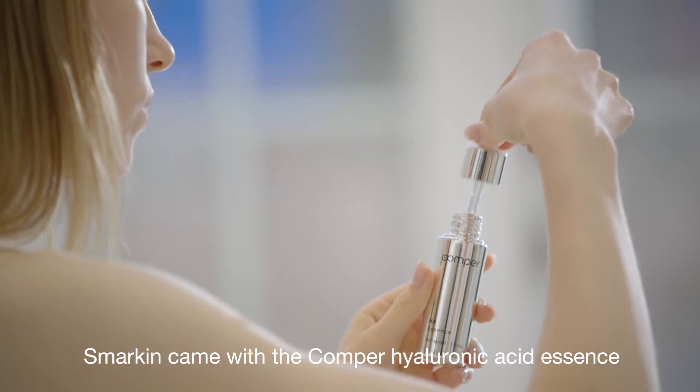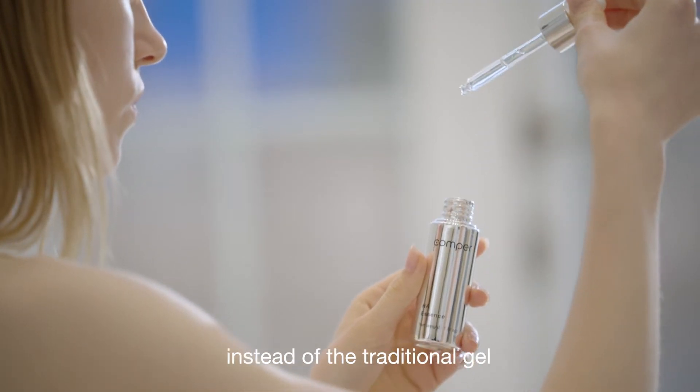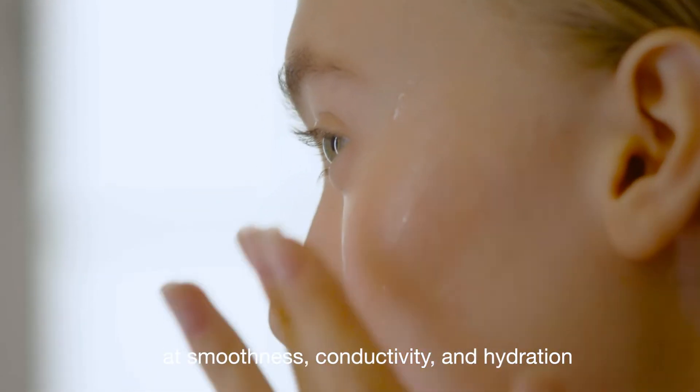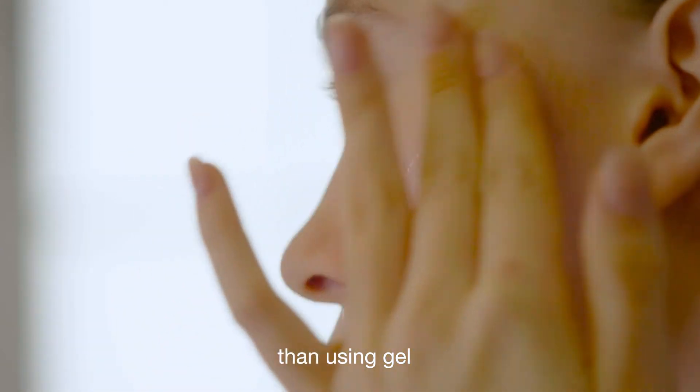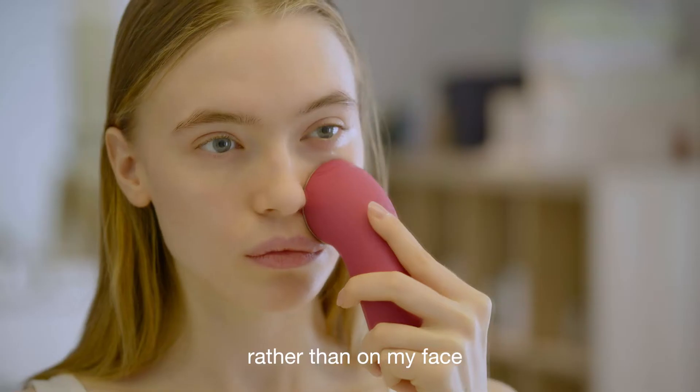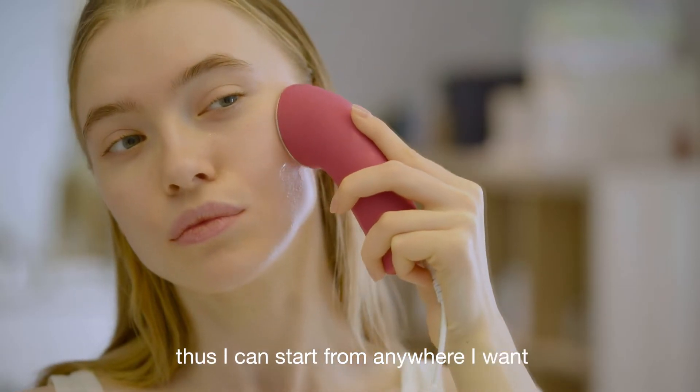Smarkin comes with the Comper Hyaluronic Acid Essence instead of the traditional gel. You can feel the much greater performance in smoothness, conductivity, and hydration compared to using gel. I prefer to apply it on the treatment surface rather than on my face, so I can start from anywhere I want.